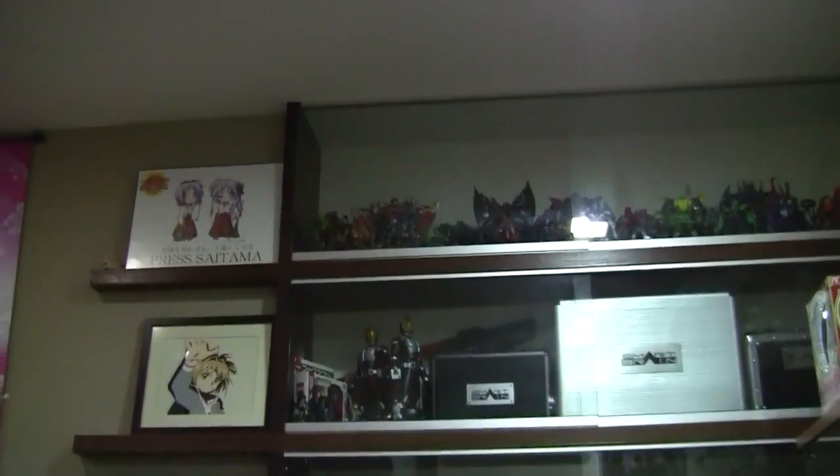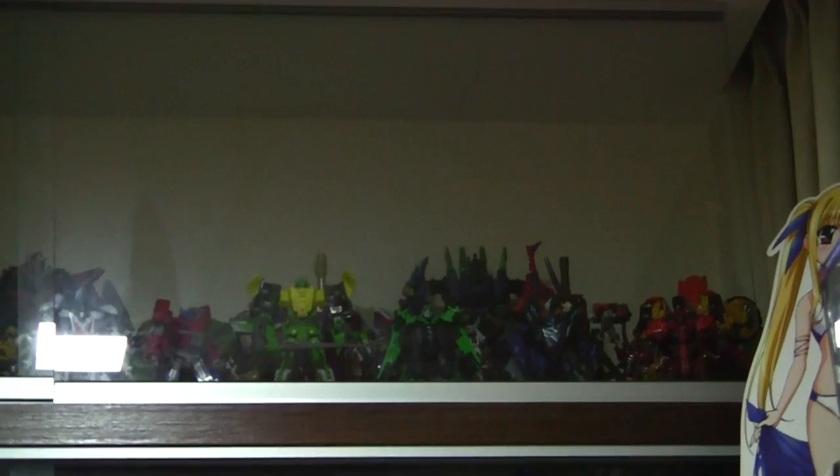Coming back to the shelves once again, from the top we have all of the recent Transformers figures that date back to the first movie, which is when I got reacquainted with the franchise. It's kind of mixed up but there are Movie 1, 2, 3, and 4 figures along with Animated, Prime, and Generations figures. Unfortunately, most of my early Transformers figures like those from G2, Beast Wars, and Beast Machines are all stored away in boxes somewhere. If anime is my number one, Transformers is definitely my next favourite franchise.